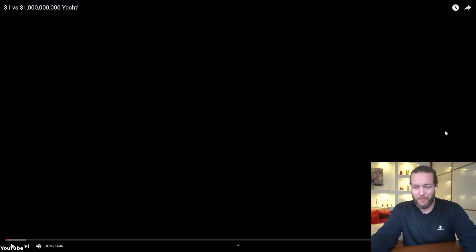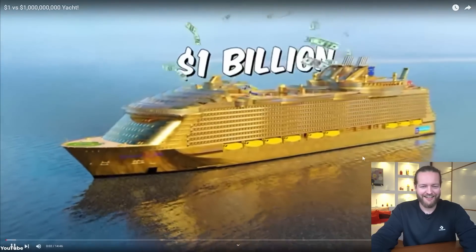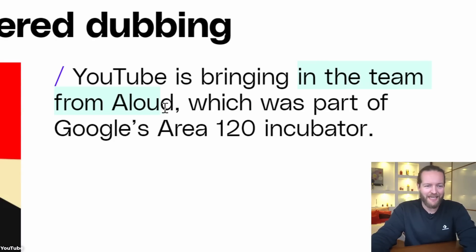What about Vietnamese? I'm annoyed they don't have Norwegian. YouTube is bringing in the team from Aloud, which was part of one of Google's incubator projects.